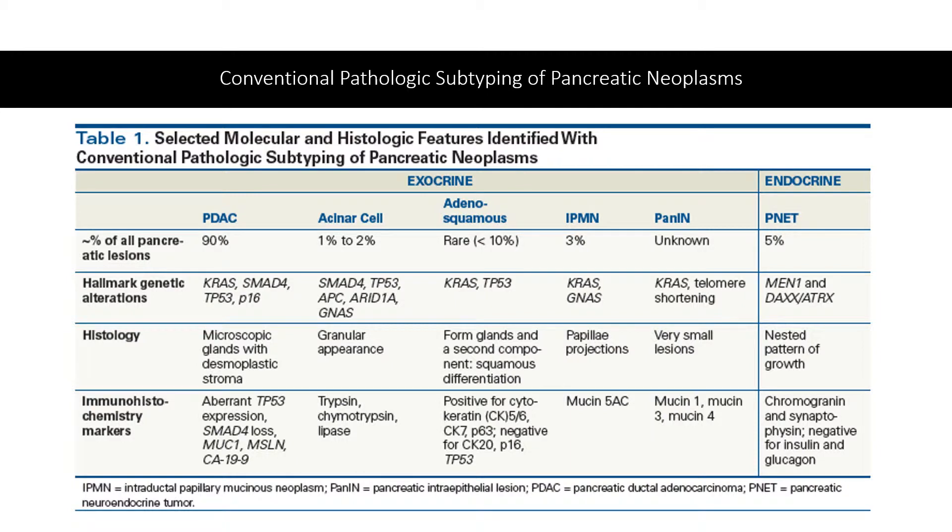Exocrine pancreatic cancers can have a gland-like appearance and are the most common types of pancreatic cancer. The majority are classified as pancreatic ductal adenocarcinoma, commonly referred to as PDAC or PDA. Other forms of exocrine cancers are rare but are typically cystic or can be acinar cell carcinomas. Endocrine cancers are a small subset of all pancreatic cancers.